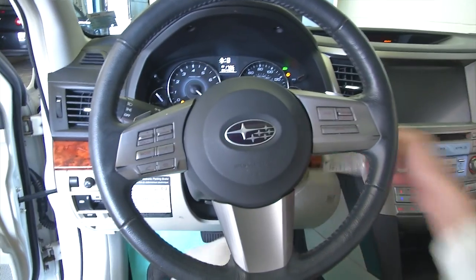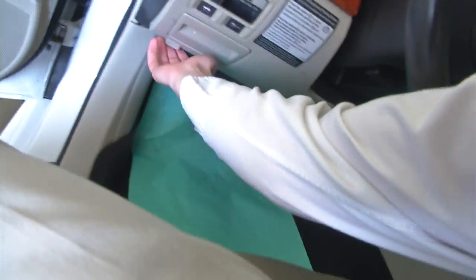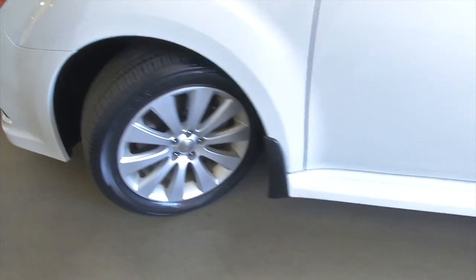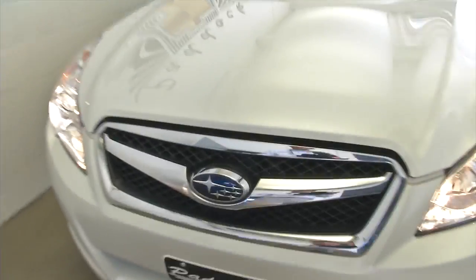Let's hop inside and listen to it run. Beautiful vehicle — it's a really, really nice Legacy. Clean, well-maintained. Exterior body is in good condition. Classy looking vehicle.